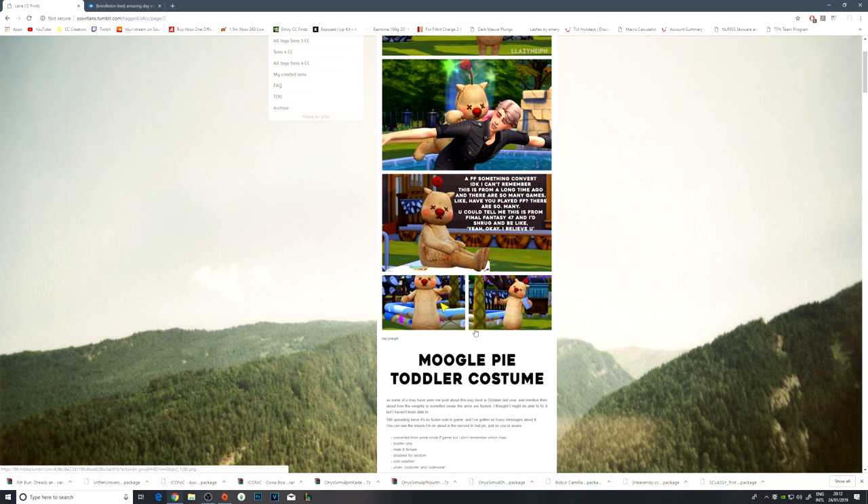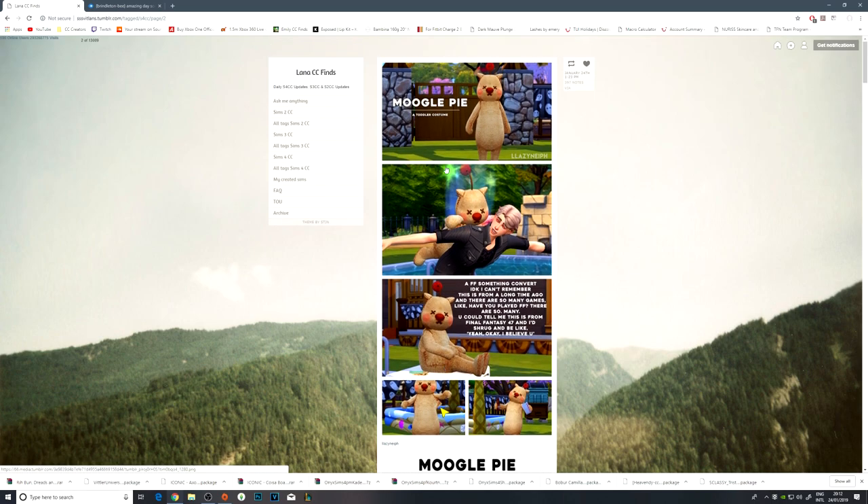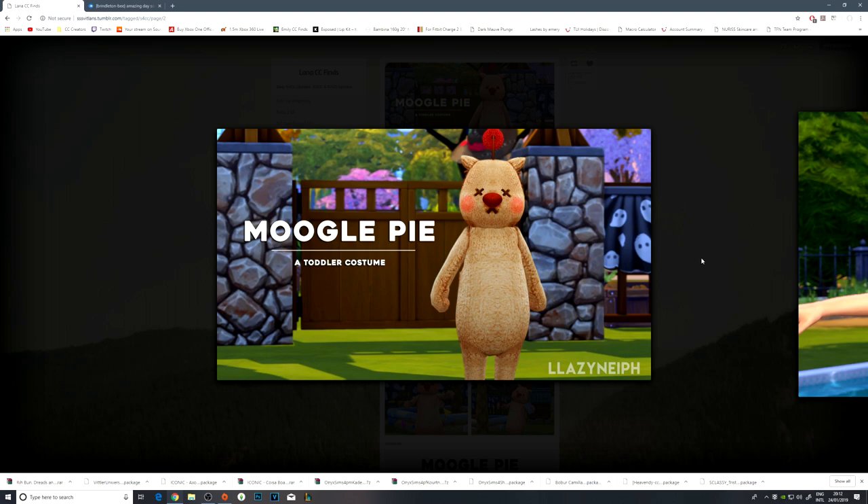Moogle pie toddler costume — and there's a toddler in that. That is horrifying. Scary.